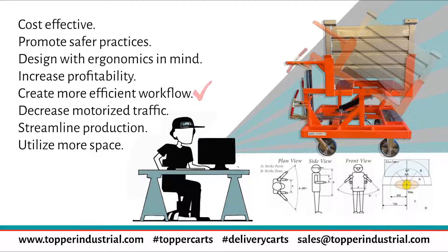Create more efficient workflow — we are able to depend on the process working with cart delivery. Decrease motorized traffic: on average, when companies move to cart delivery, one tugger replaces five to eight forklifts, sometimes even more. Streamline production: with cart delivery, you are creating a more predictable process. You are then able to get the right part to the right place at the right time when the material handler needs it.